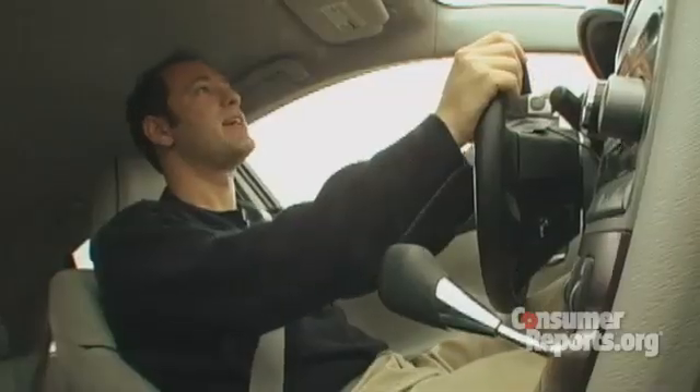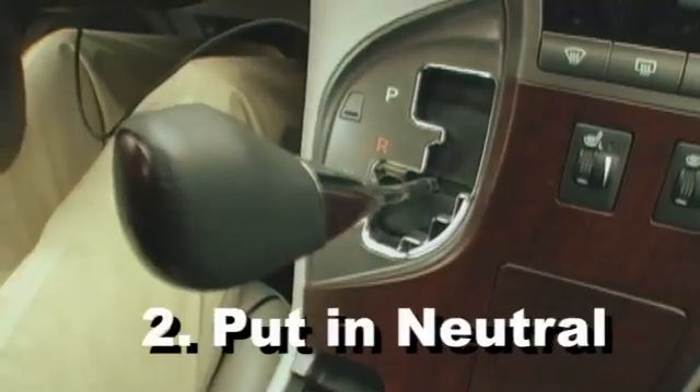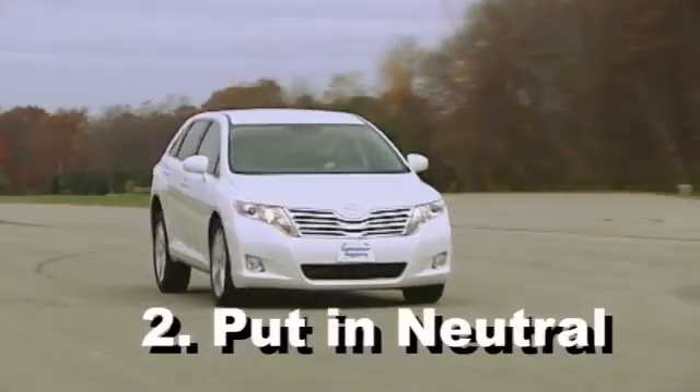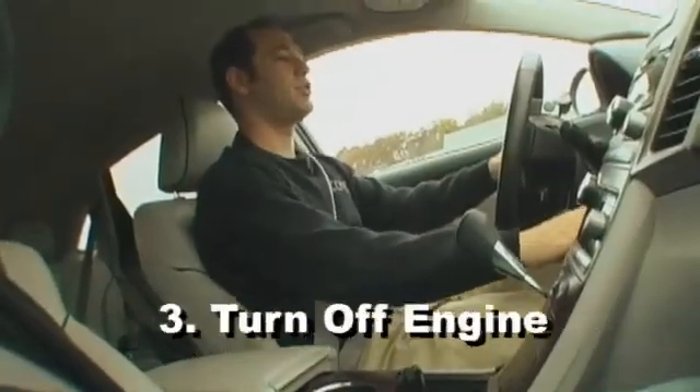If this ever happens to you, here's what you need to do: put your foot on the brake hard, put the car into neutral — the car will stop and the engine will rev. Once you're stopped, turn off the car and you're safe.